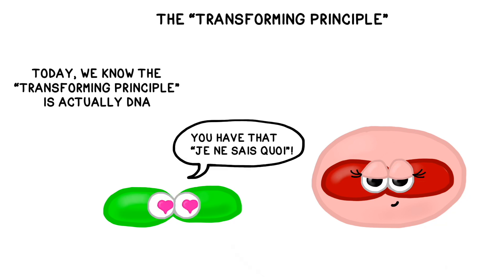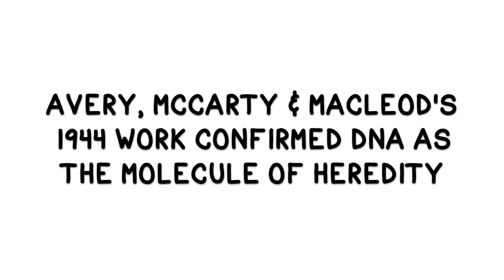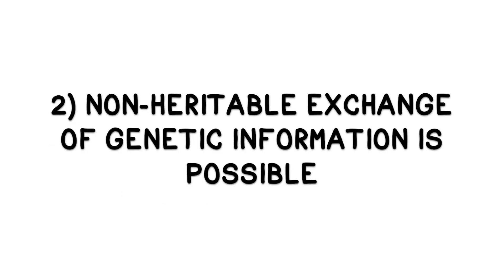At the time of his experiment, the exact nature of this transforming principle was unknown to Griffith. It took almost 20 more years before Avery, MacLeod and McCarty's work in 1944 confirmed that nucleic acids and not proteins are the molecules of heredity. However, Griffith's groundbreaking work proved that some organisms can acquire new properties from their environment and from one another, and also that non-heritable exchange of genetic information is possible.